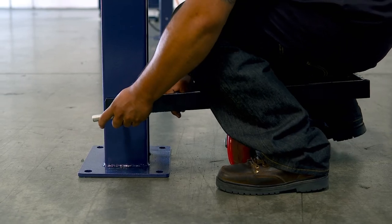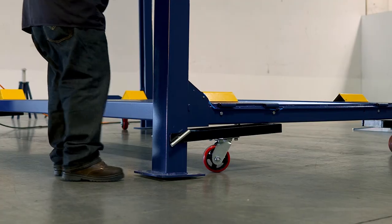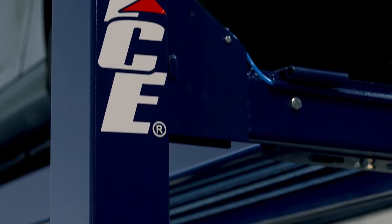Additionally, you can add a four-wheel caster kit which allows you to relocate and reposition the TCE four-post lift. It requires no tools to assemble and only takes minutes to be installed or removed. With features and benefits like this, TCE lifts are the preferred brand of choice.